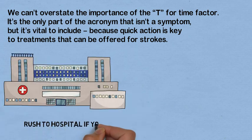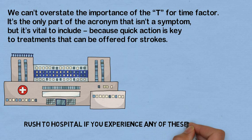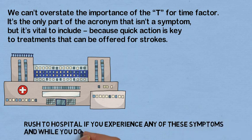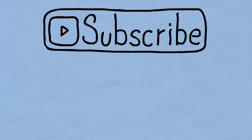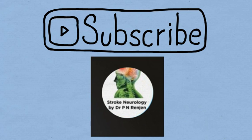Rush to the hospital if you experience any of these symptoms. And while you do so, always be FAST. Subscribe to our YouTube channel Stroke Neurology by Dr. P.N. Ranjan for more such interesting and informative videos. Thank you.